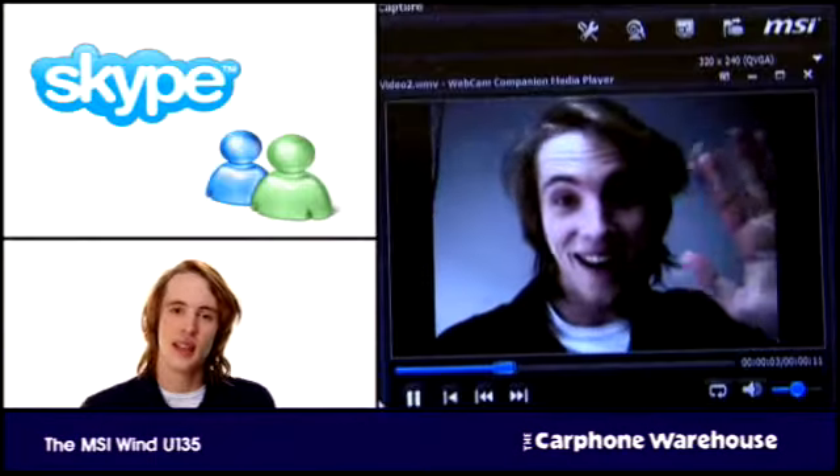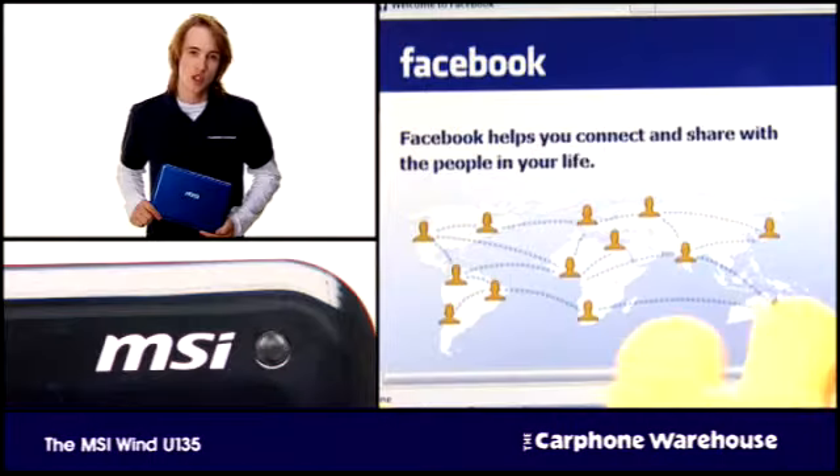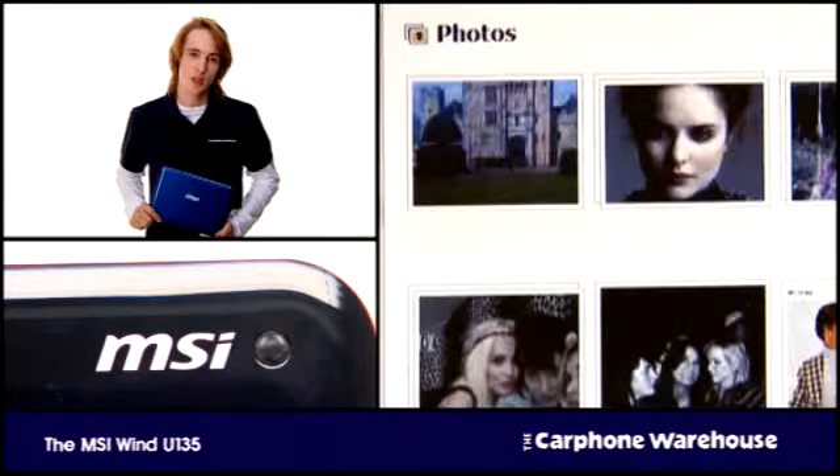With a 10-inch widescreen display, the U135 has a built-in 1.3-megapixel web camera. Together with the microphone, it can be used for internet calling on Skype or MSN, or simply to take quick snaps that can be emailed to friends or uploaded to Facebook, Bebo, or Twitter.